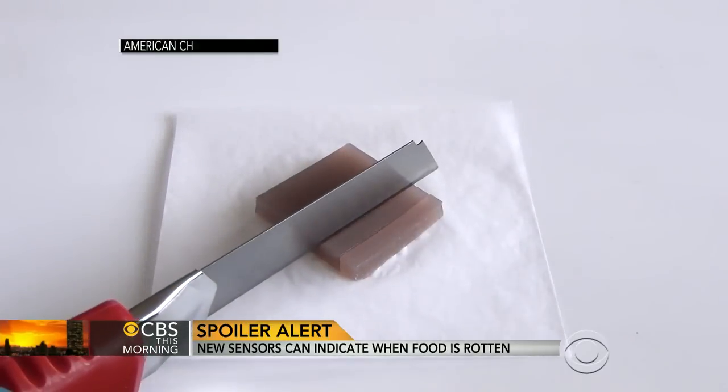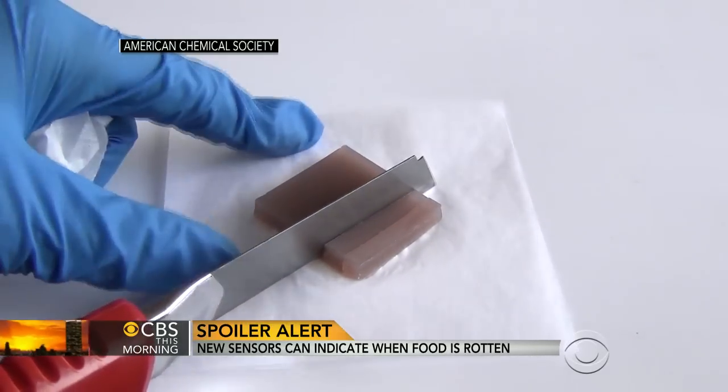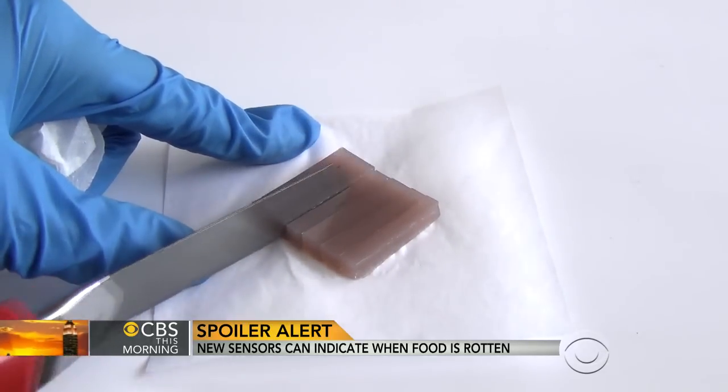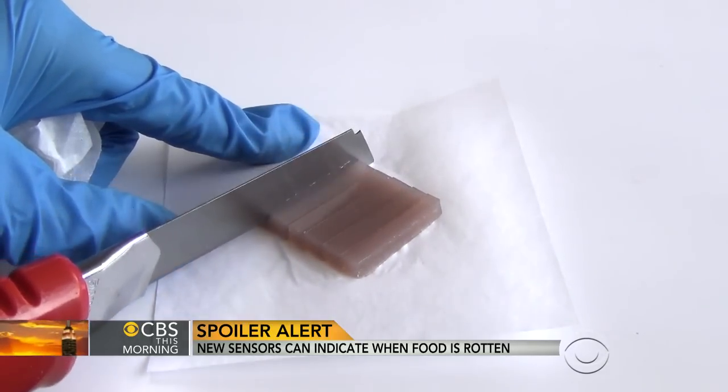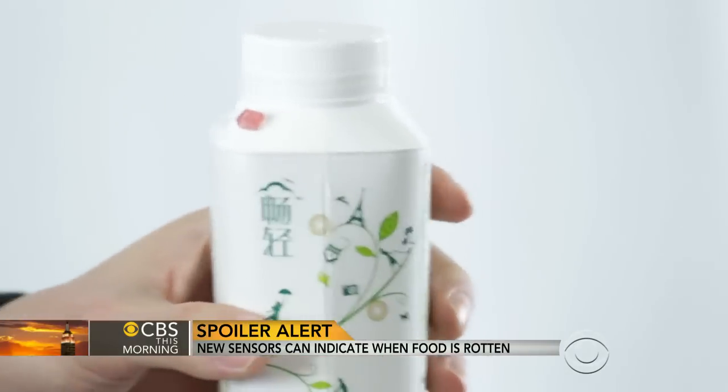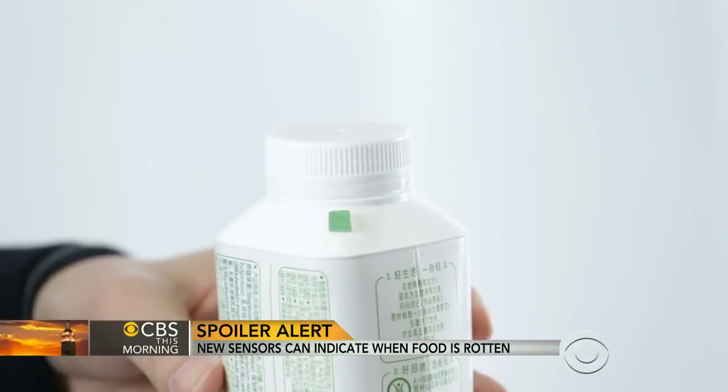It can be the most unpleasant part of your morning routine — finding out your milk doesn't pass the smell test because it's spoiled, and then you don't have milk for your coffee or your cereal. Researchers in China have created a tiny new gel that's being compared to a wet gummy bear. It changes color as food spoils over time, and it could revolutionize how we know our food and drinks are safe.